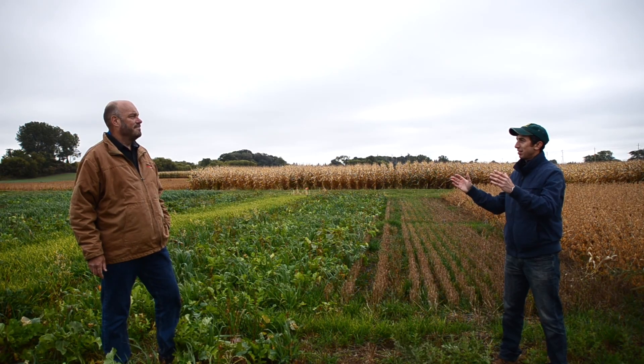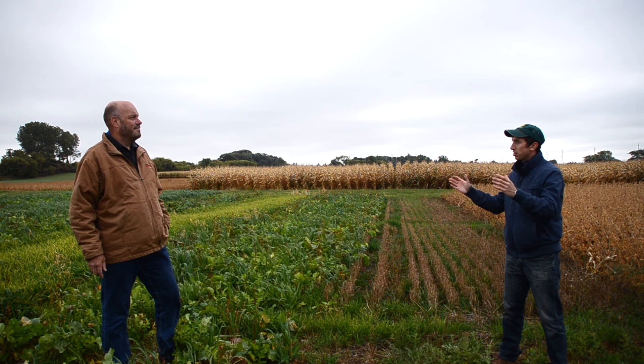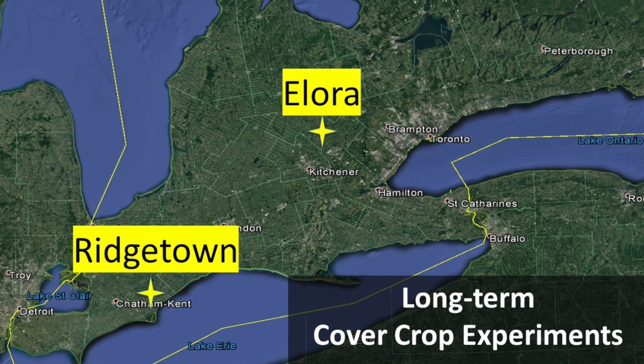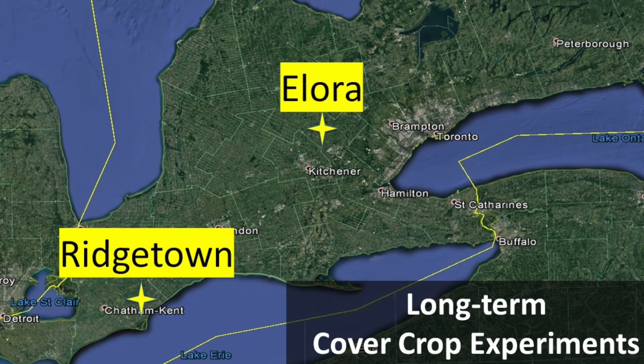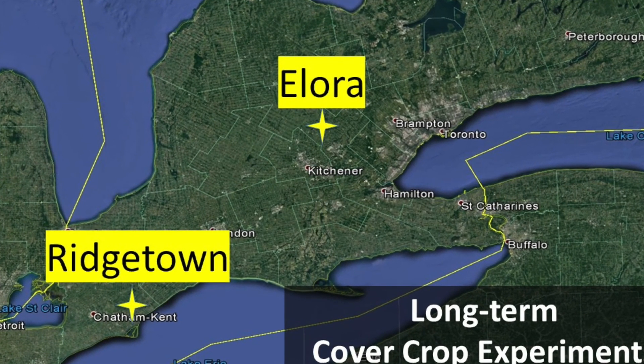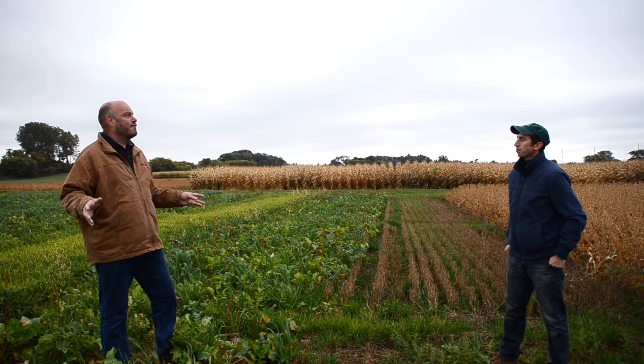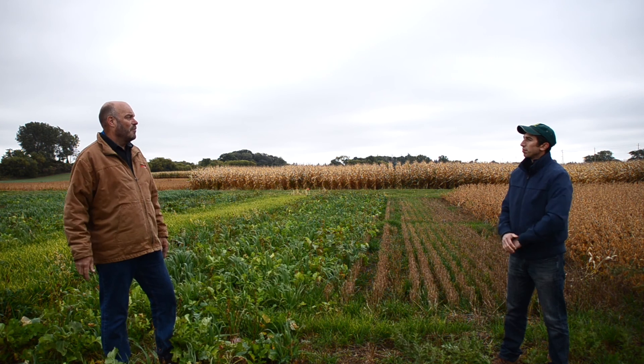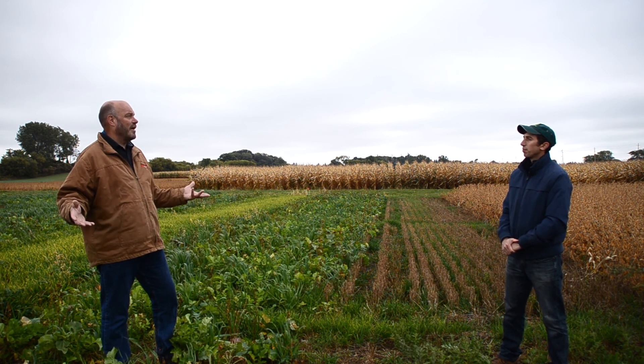How many sites do you have — is this a two-site or three-site trial? This trial is a two-site trial. There's a sister site at Allura Research Station. Ridgetown represents the deep southwest, while Allura would represent a shorter growing season — two different soil types, two different environments — and that was one of the main reasons why we decided to have two locations.